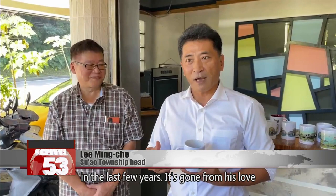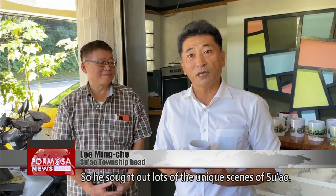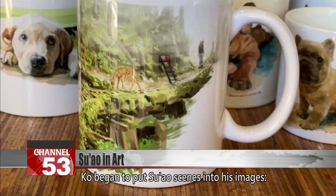I've noticed his drawing style gradually changing in the last few years. It's gone from his love for guide dogs gradually towards seeing lots of the beautiful scenery of our Su Ao. So he sought out lots of the unique scenes of Su Ao. His work doesn't just contain those real scenes — he also adds in lots of creativity.